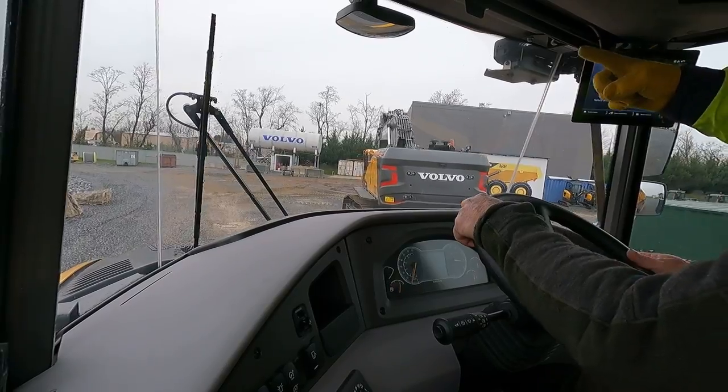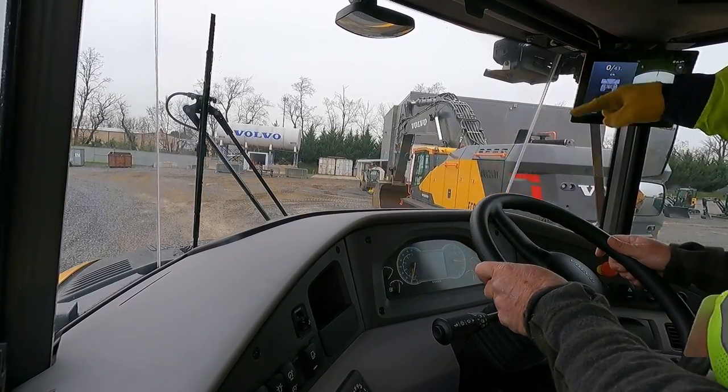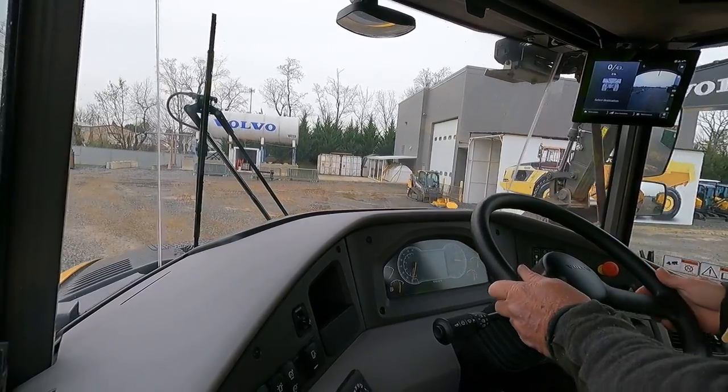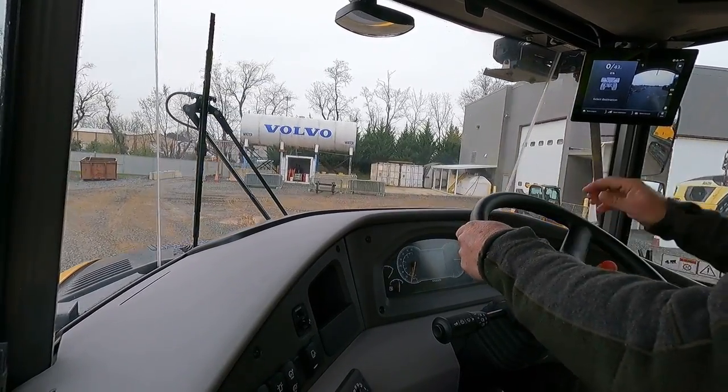We also have the camera in front right here, so you can look at it and see someone walking around in front of your hood. The side camera catches it as well.